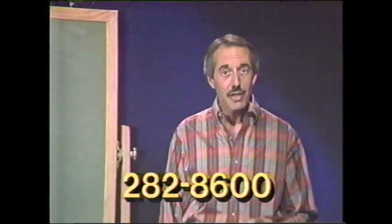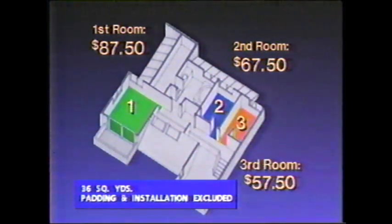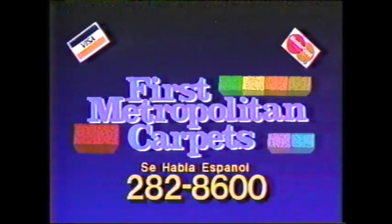The more carpeting you buy from First Metropolitan, the more you save. Buy one room of carpeting and it costs just $87.50. Your second room is $67.50, and the third room is only $57.50 — three rooms of carpeting for just $212.50. The more you buy, the more you save at First Metropolitan, where we sell all the best name-brand carpeting. Call 282-8600 for a free in-home estimate. First Metropolitan Carpet — 282-8600.